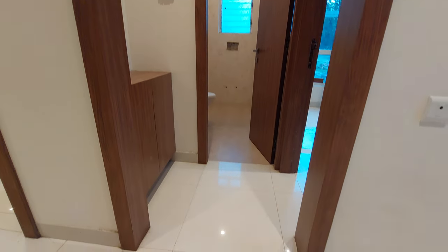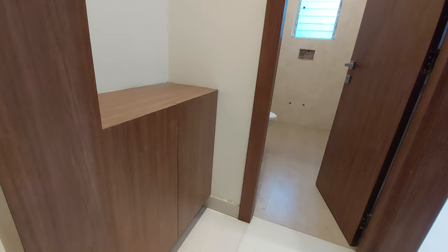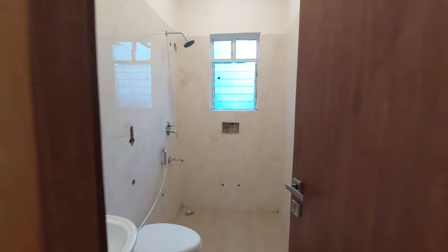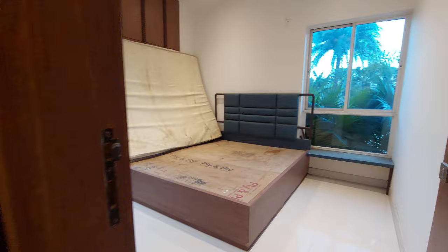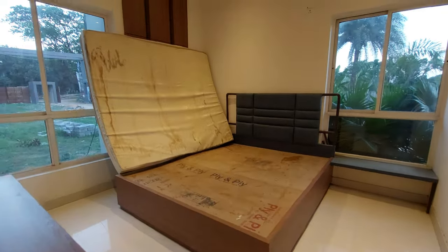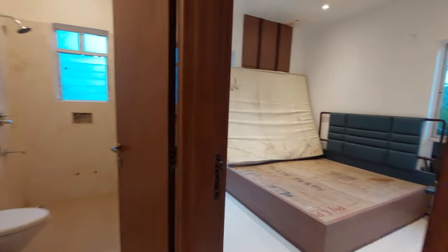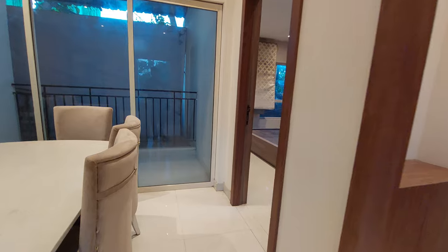Now let's explore your master bedroom. This is the wardrobe area — you can have a full-length wardrobe here. This is the attached washroom on this side. The master bedroom has a size of approximately 12.5 feet by 11.5 feet, with cross ventilation windows on both sides.